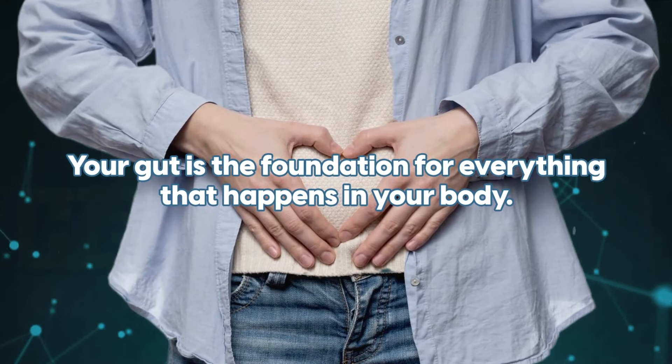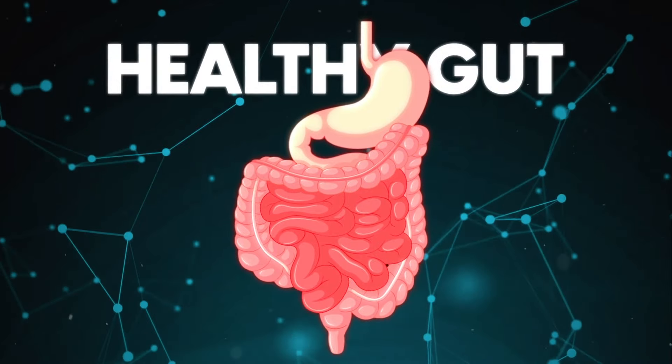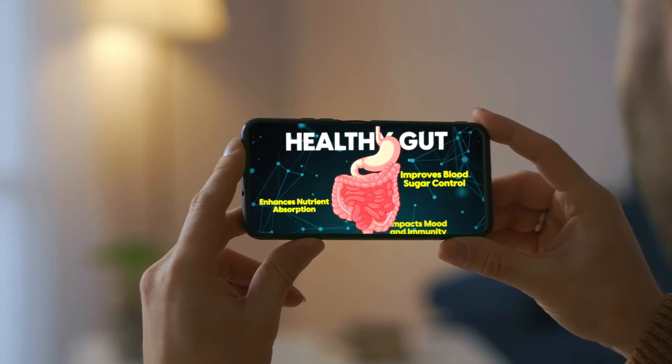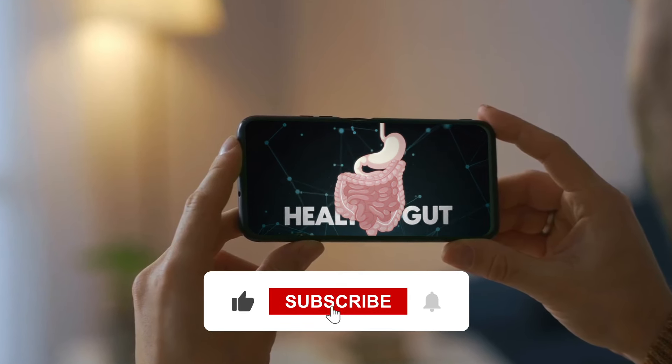One of the most important aspects of blood sugar control is your gut microbiome. So next, watch our video on how to heal and boost your gut. Remember to click like and subscribe and have a great day.